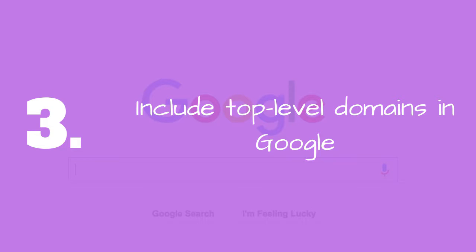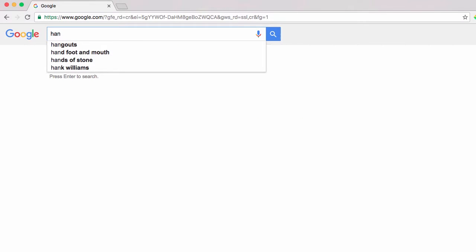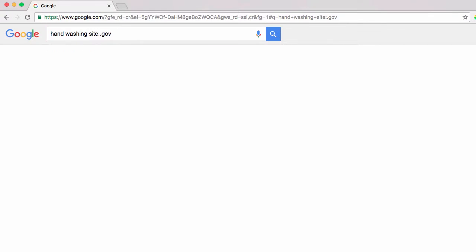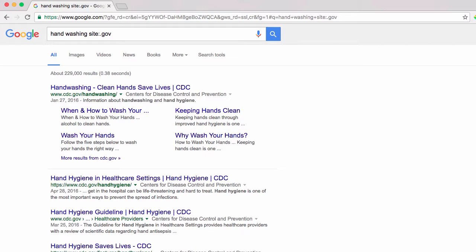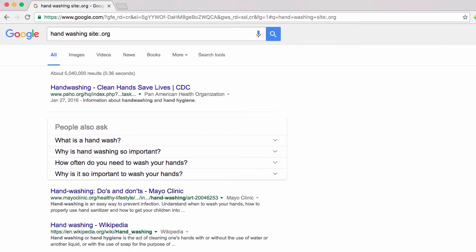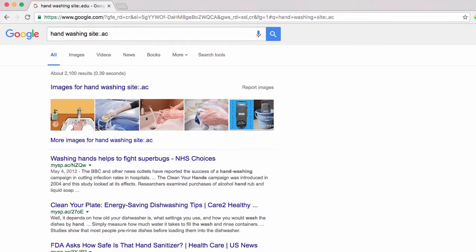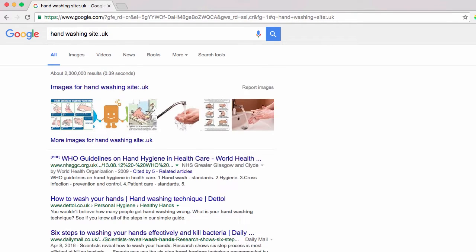Number 3: Include top-level domains in your Google search. If you're getting results from Google that aren't all that reliable, try the site command. Just enter 'site:.gov' to restrict your search to only sites from the US government, or 'site:.org' to get stuff from non-government organizations, or 'site:.edu' or 'site:.ac' to get stuff from education and academic institutions. It also works with country codes — 'site:.uk' searches only sites in the United Kingdom, for example. You might need to have a play around with the site command to get the most from it, but it's very useful and will probably save you some time.